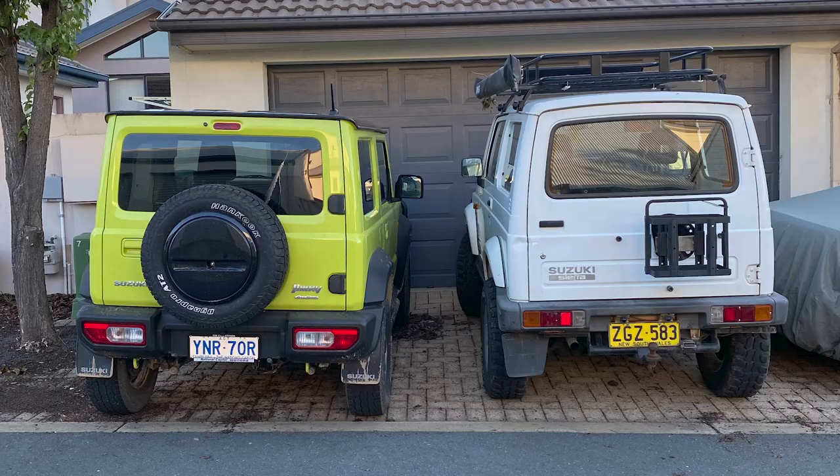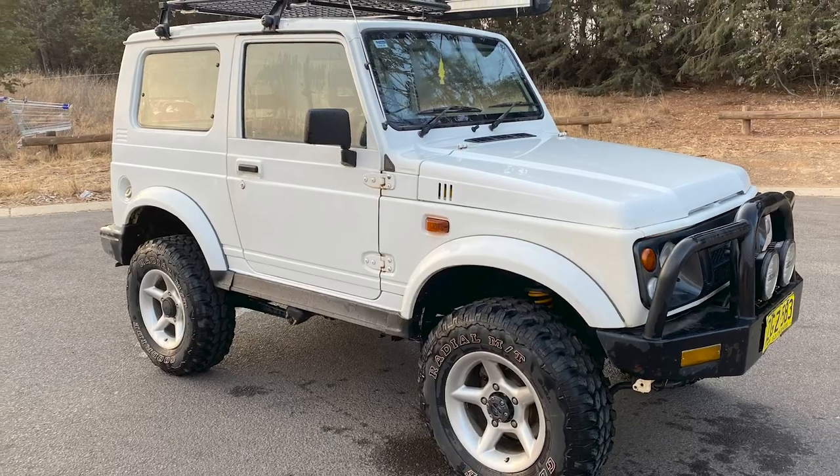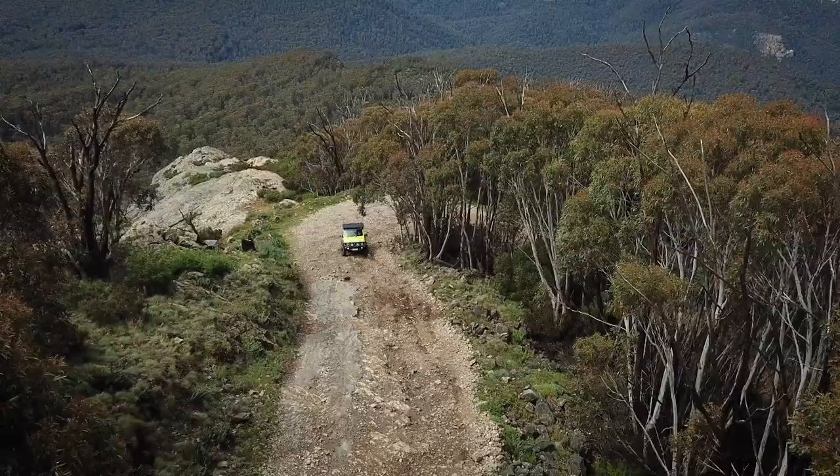Prior to owning the JB74, I actually owned the 1996 Suzuki Sierra, and that's kind of what led me into going and upgrading to the 2019 Suzuki Jimny.